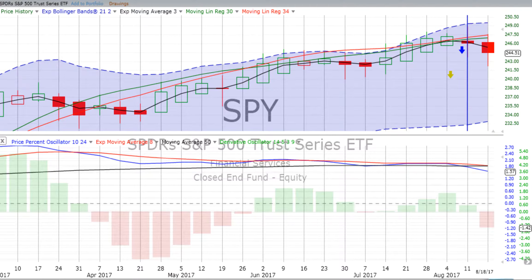You're listening to the Comprehensive Review and Forecast for the week beginning Monday the 21st of August 2017 for ChartingWealth.com.